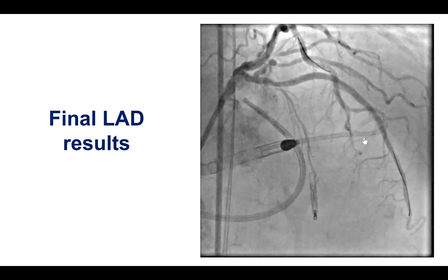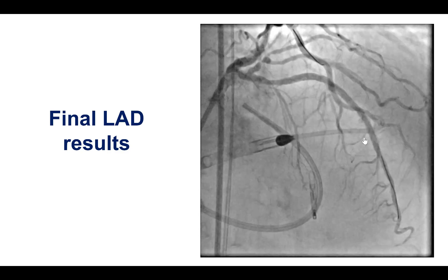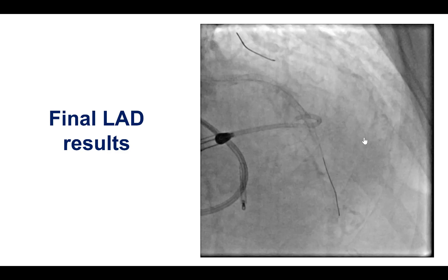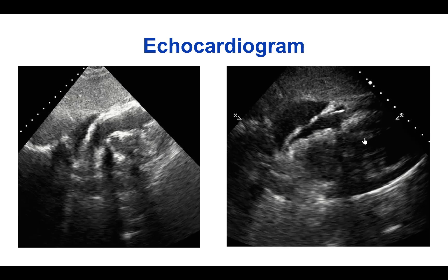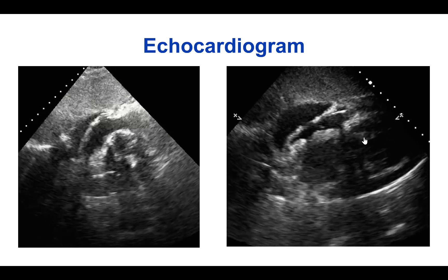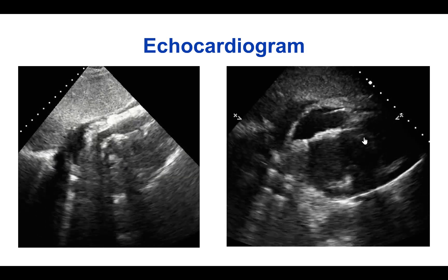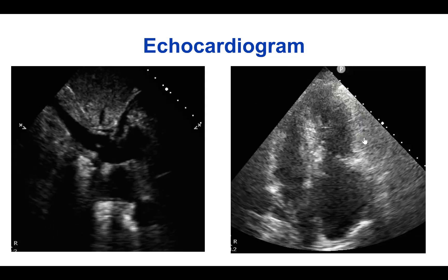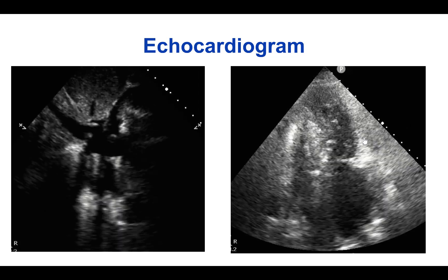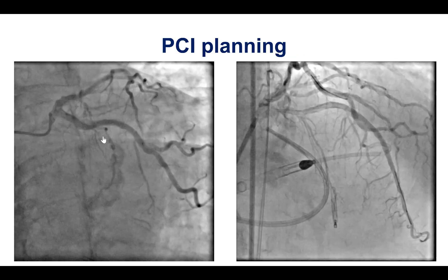We debated about stopping the procedure given the complication versus continuing with left main PCI, but given the substantial effort and the risk of re-obtaining access and re-placing an Impella, we decided to go ahead. An echocardiogram demonstrated a small pericardial effusion, but filling pressures on the Swan-Ganz catheter, which we had left in during the case, did not show a significant increase in wedge pressure. There was also good collapse of the inferior vena cava. So we decided to proceed with the left main PCI.